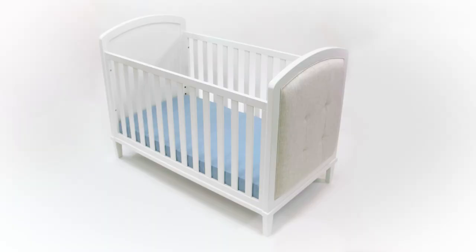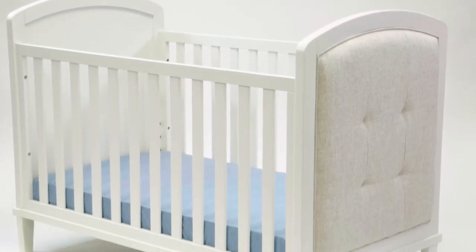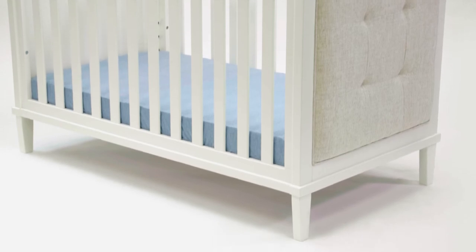The overall silhouette is very clean — just a soft curve and a tapered foot — making it so that it can fit into any space. It's made out of solid wood and engineered wood, giving it a sturdy, solid construction.